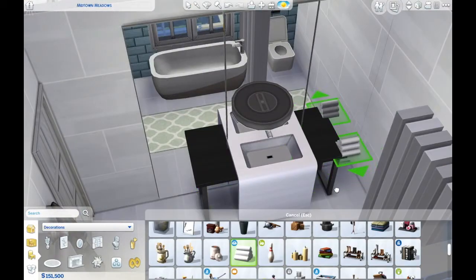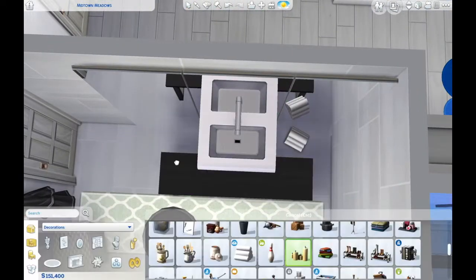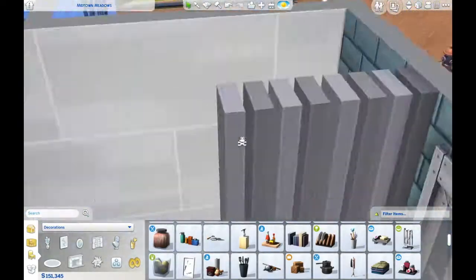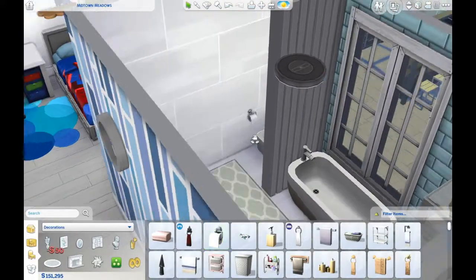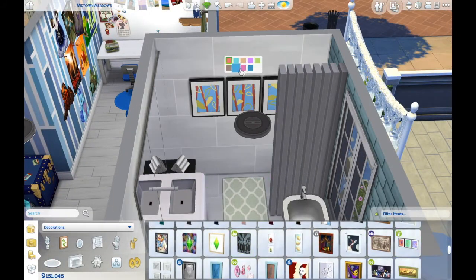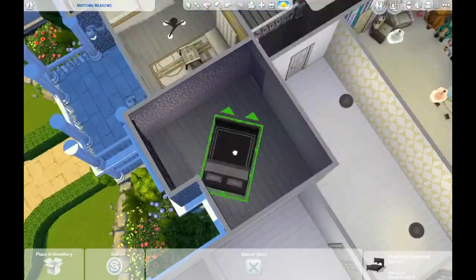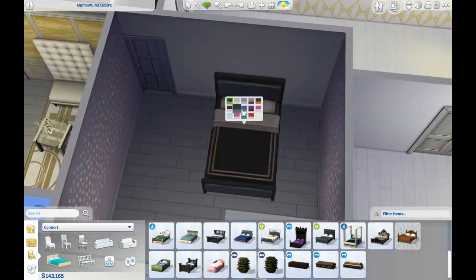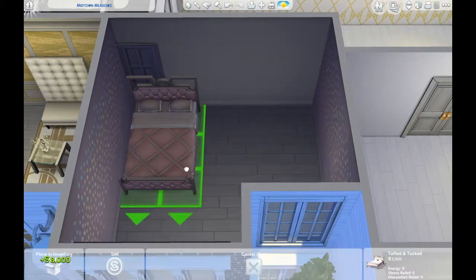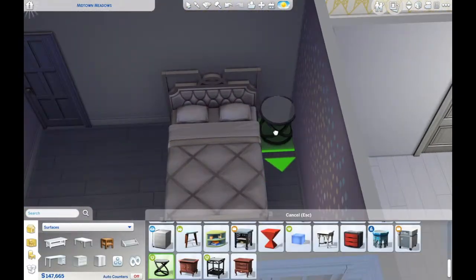This bathroom is for the kids to share - it's pretty simple. I did want to add some clutter but not too much, as then it just gets messy. I wanted it to feel lived-in but still nice. Now here's the teenage bedroom, which is not that big but is actually my favorite room.